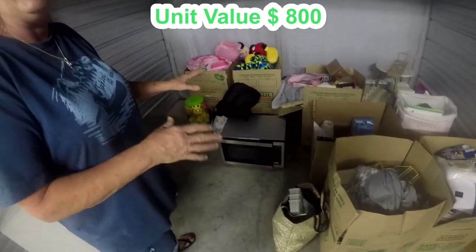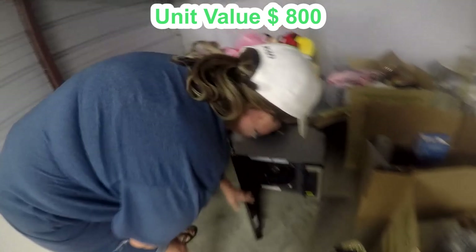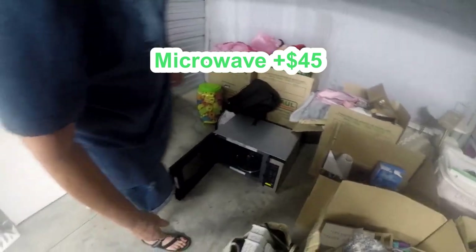Microwaves — nine out of ten are nasty. Let's see what this one's gonna be. Oh, not bad — it's clean! Shocker! That's a nice stainless steel microwave too.